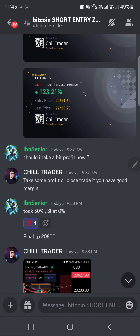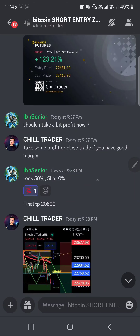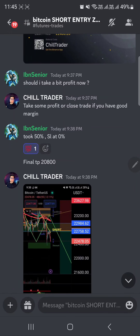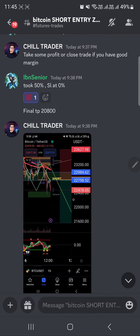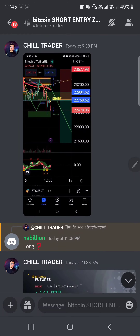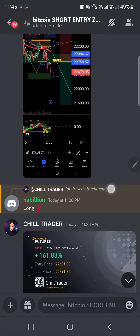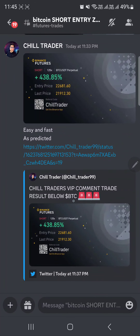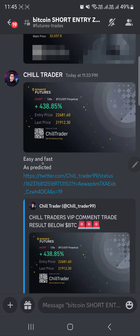One VIP member asked: 'Should I take some profit or close? If you have a good margin, took 50, stop loss back to entry, final target is 20,800.' I also shared my thoughts before the big drop. In our VIP Discord: final price, final target — easy and fast as predicted, 438 percent.